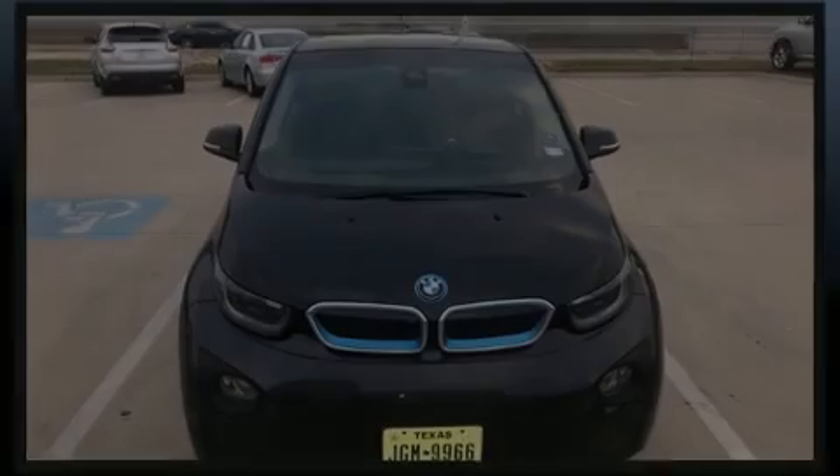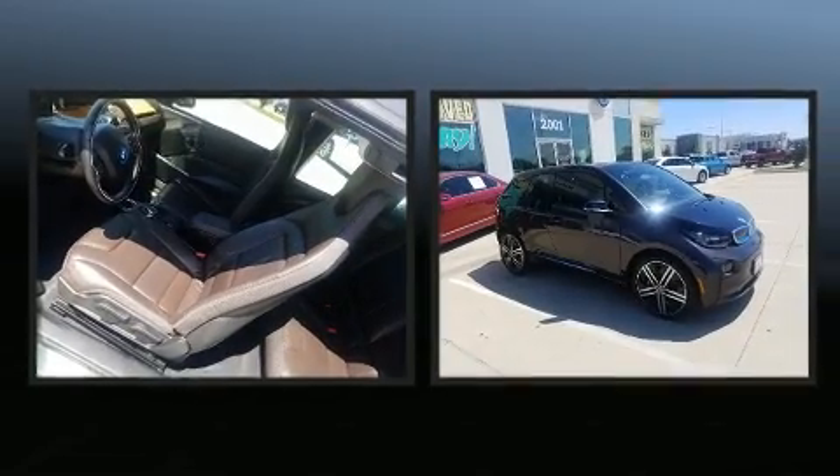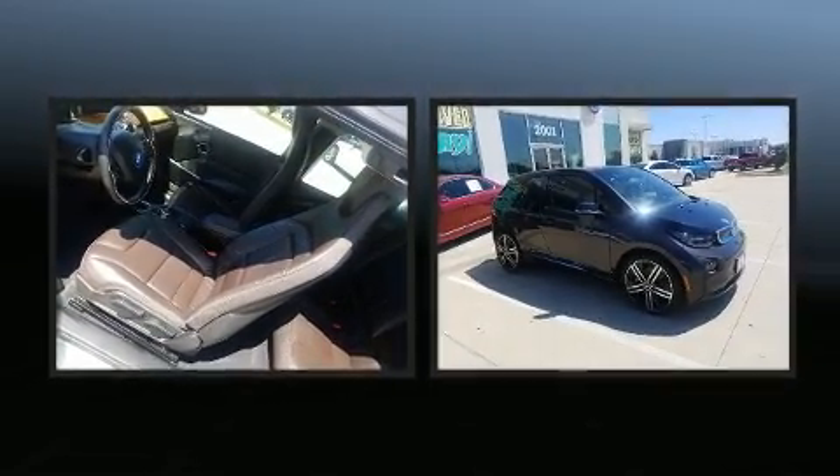Discerning drivers will appreciate the 2014 BMW i3. This four-door, four-passenger sedan still has less than 15,000 miles.